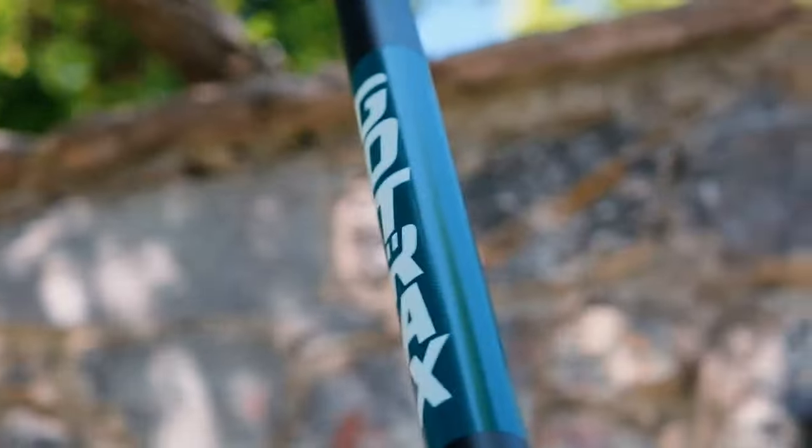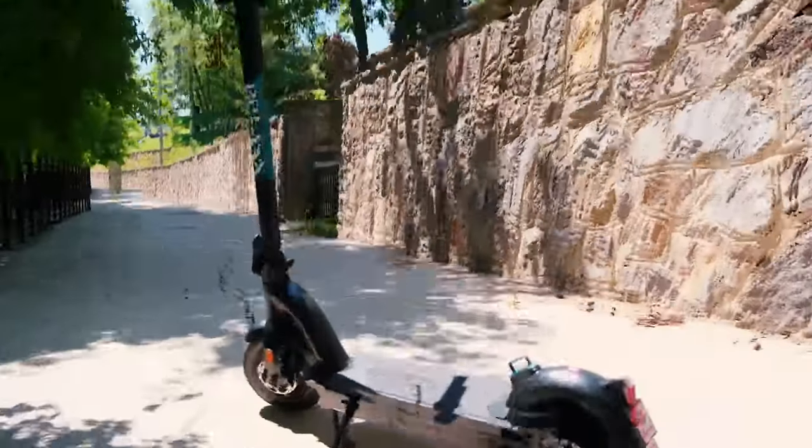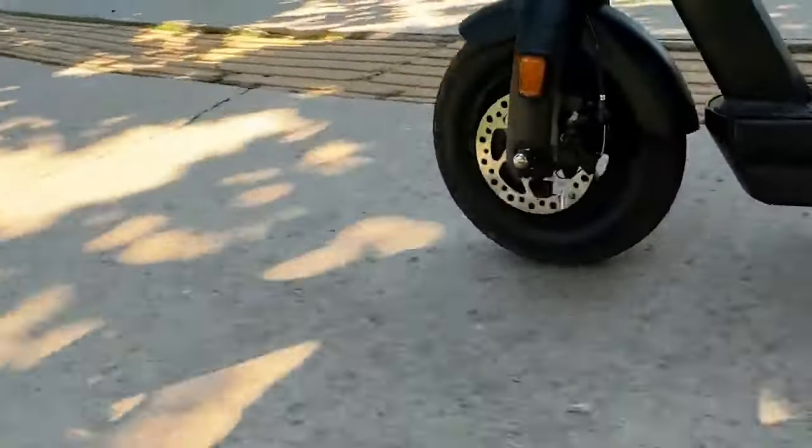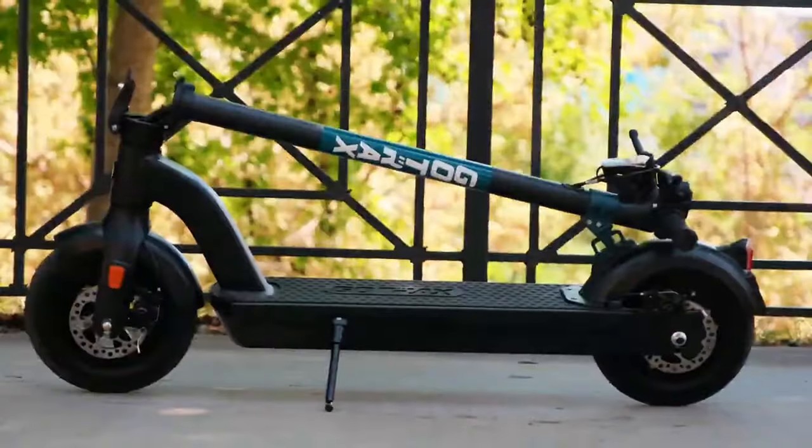Hey everyone, are you ready to dive into the future of commuting? Let's talk about the GoTrax G-Max Ultra Electric Scooter, a ride that redefines urban mobility with its cool tech and robust features. Priced at just $1,649 on Amazon, this is GoTrax's flagship commuter scooter, and it's easy to see why it stands out.